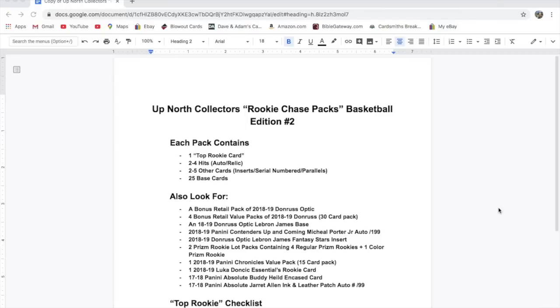$30 friends and family, $32 if you do goods and services. So you get one Rookie card, two hits, two other cards — which are either insert, serial numbered, or parallel cards — and then 25 base cards. You can get one Top Rookie, two to four hits, two to five other cards, and then 25 base.